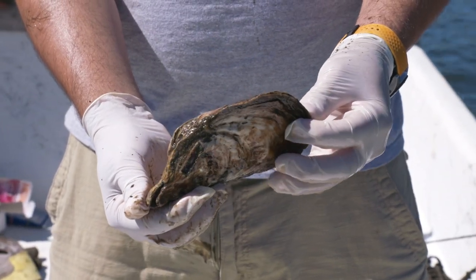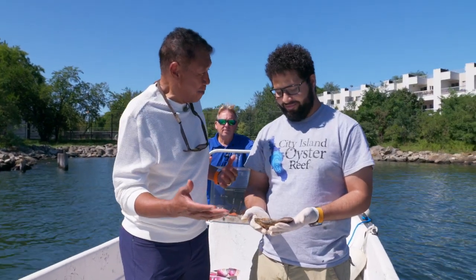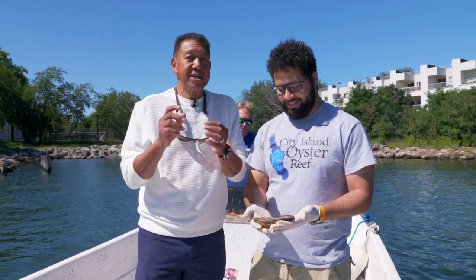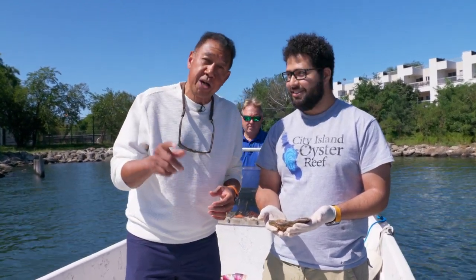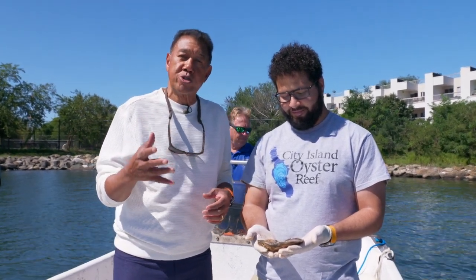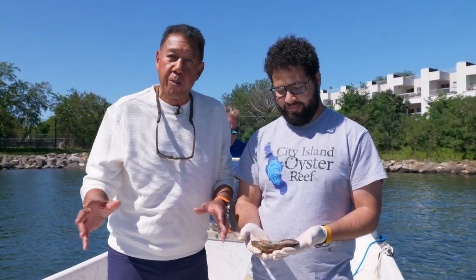That thing is huge. So that's kind of proof that the oysters do come back. We're going to take a short break — you're watching A Slice of New York. When we come back, we'll delve a little bit more into the City Island Oyster Reef Project and what's going on with it here.